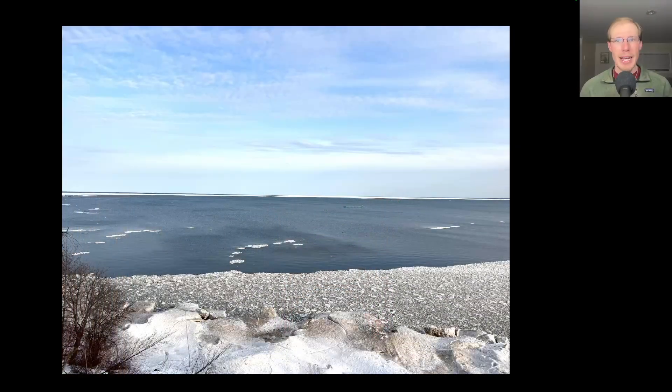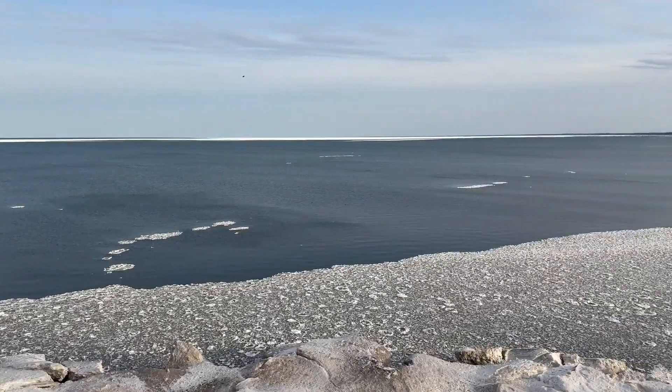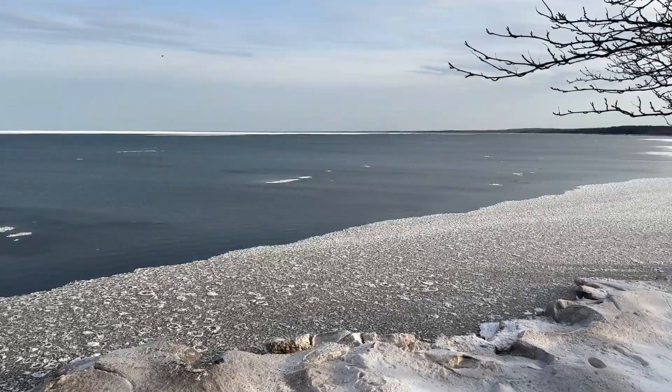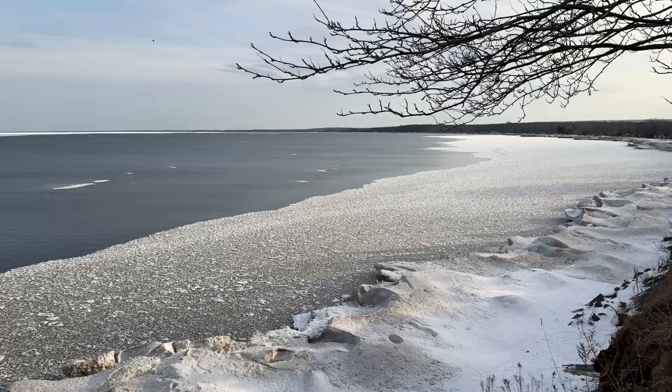Hey everyone, this is David Brown with the migration update for March 13th, 2025 from the Derby Hill Hawk Watch. I knew it would be a good day with the southerly winds, so I got up early and got out around 7am, starting by scanning the lake. There was an okay number of waterfowl — not as much variety or numbers in terms of ducks this morning, but still a decent amount to scan through.